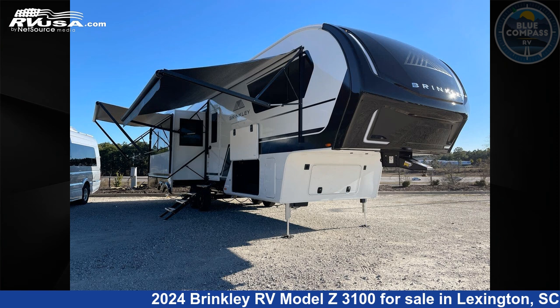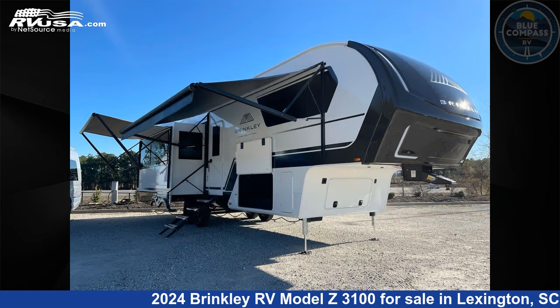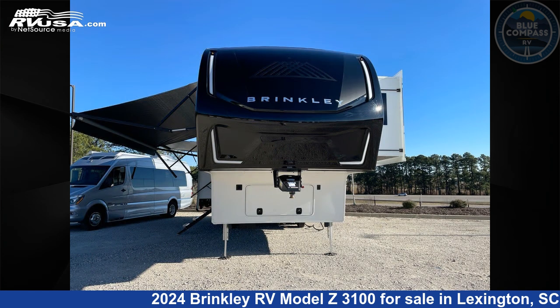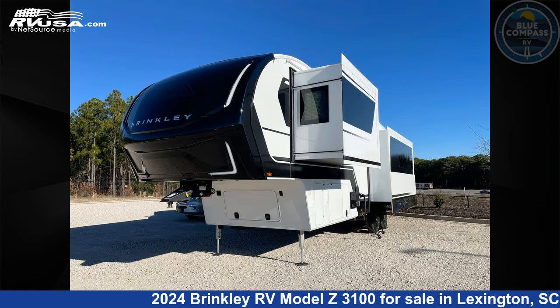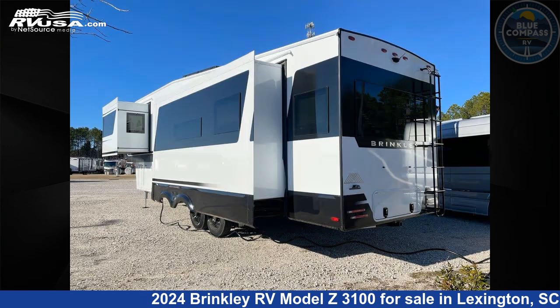This 2024 Brinkley RV Model Z3100 is a fifth-wheel RV. It is located in Lexington, South Carolina, 29072, and is offered for sale by Blue Compass RV Columbia. Click the link in the video description to visit RVUSA.com and see more photos as well as the current price.